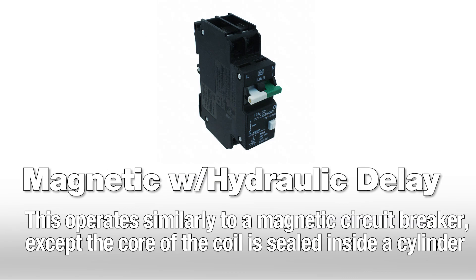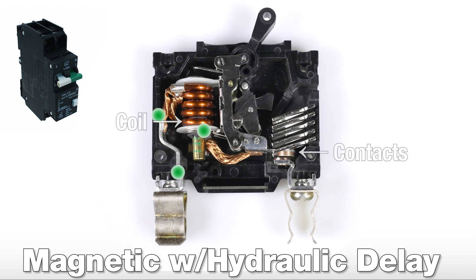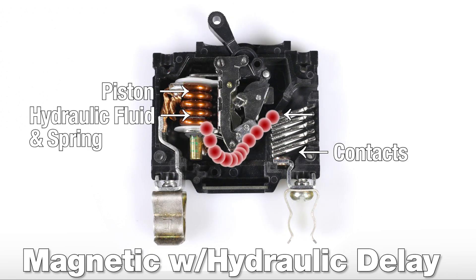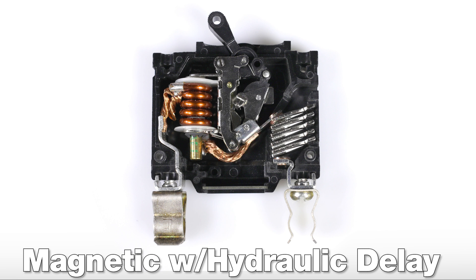Magnetic circuit breakers with a hydraulic delay function the same as a standard magnetic circuit breaker, except the core of the coil is sealed inside of a cylinder containing a piston and spring in hydraulic fluid. The delay is dependent on the viscosity of the fluid. These are used in applications with high inrush current to prevent tripping.